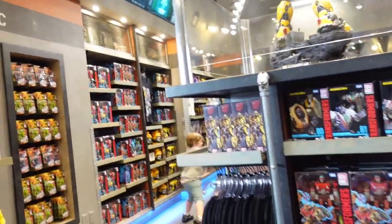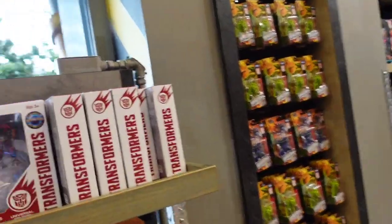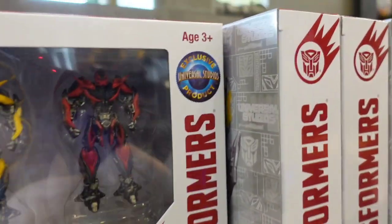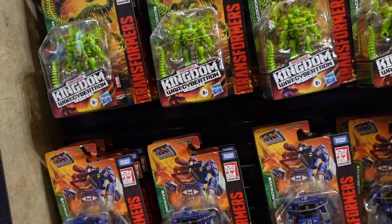This is a small store and it used to have a huge thing in the middle, but I think they're just really low on products. It says Universal Transformers playset — an exclusive Universal product, $25. $22 for these little ones.